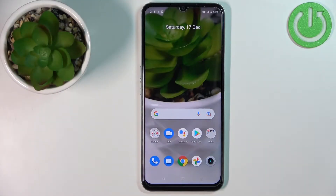Welcome! In front of me I have Realme Narzo 50A Prime and I'm gonna show you how to close the apps running in the background on this device.